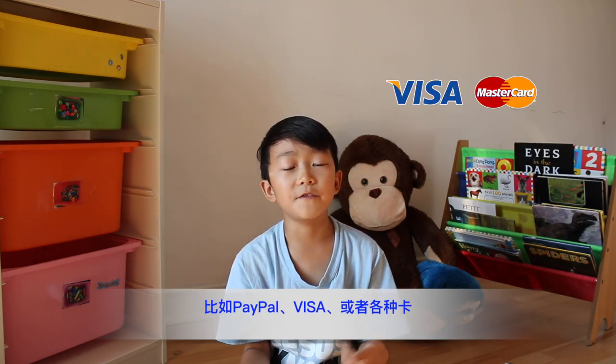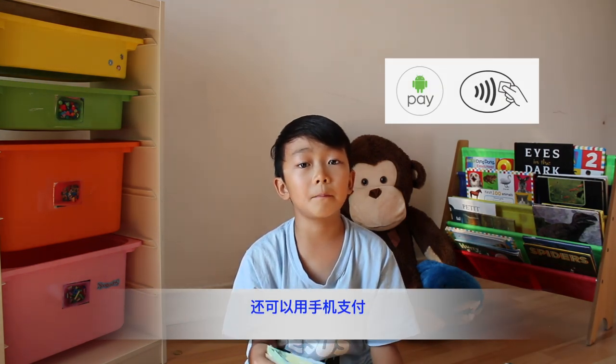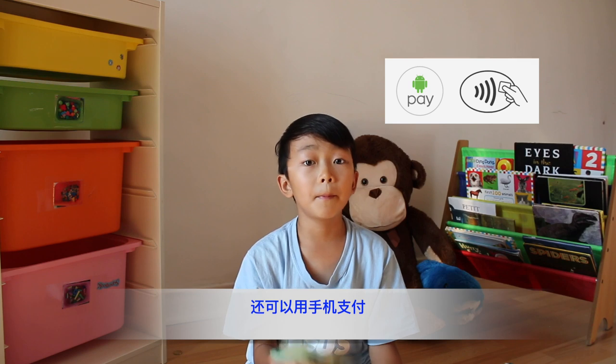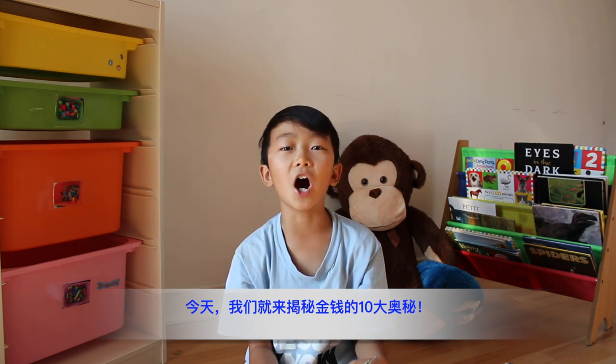There are also other ways to pay, like with PayPal, with Visa, with other kinds of cards. You can pay by your phone. The most ordinary is cash, and it's not the same money all over the world — there are different kinds of money. Today we're going to show you 10 awesome facts about money that you don't know.